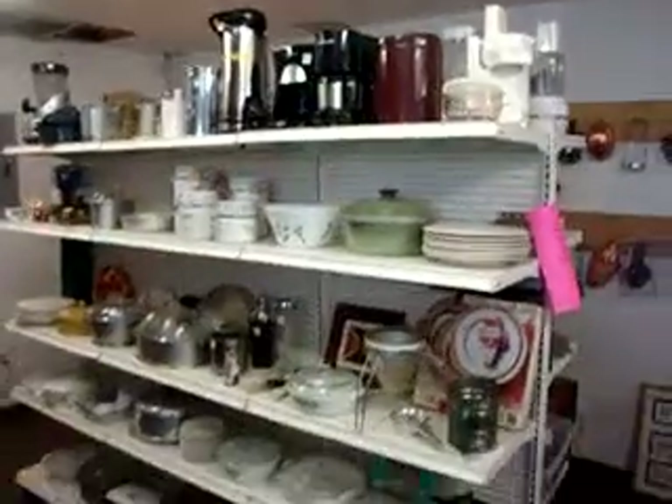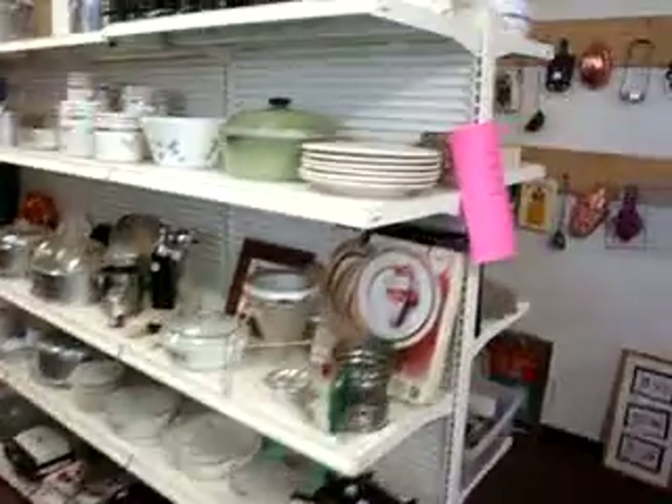Here we've got some kitchen appliances, kitchen utensils, pots, pans, some dishware, and coffee makers.